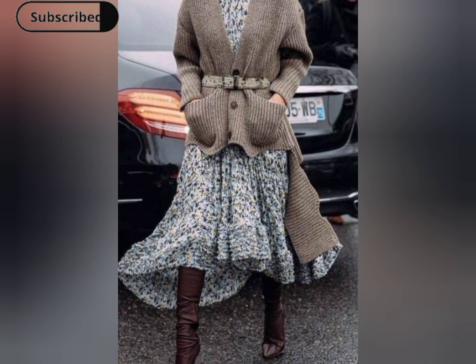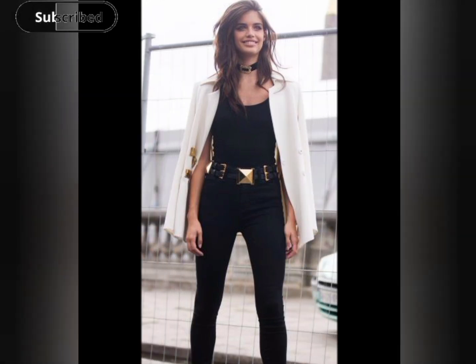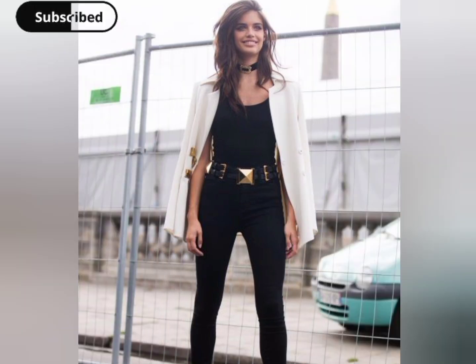Elevate your office or casual look by belting a blazer or a tailored jacket. It's a great way to accentuate your waist and add a touch of sophistication to your outfit.